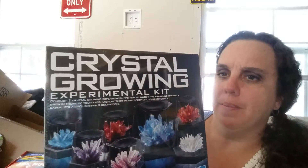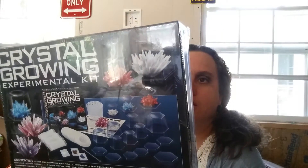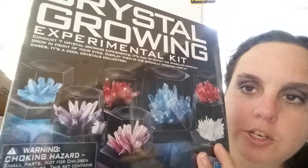Then I got this — they're a little young for it, but I'm going to have fun with it with them — it's something we can do together. It's a crystal growing kit. It comes with all of these, and I think it grows — you conduct seven crystal growing experiments. It's fun to watch the sparkling crystals grow in front of your eyes, and you display them in the specially designed display cases. I think that's going to be really fun, especially this winter when you can't go outside — just a little project to get going and check on every day.